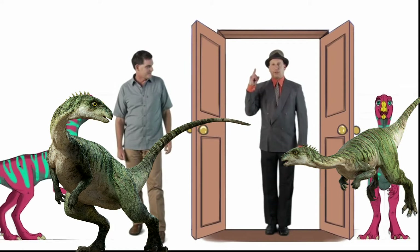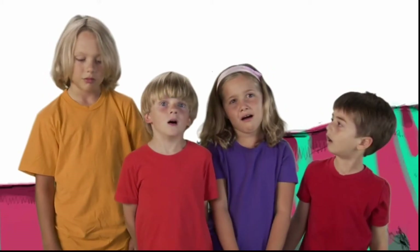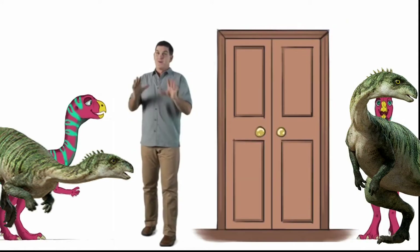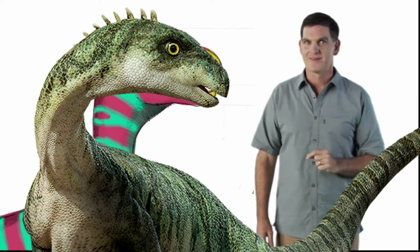Point of fact: dinosaurs did not put on acrobatic shows. Aww. Thank you. Well, that's true, but we do think that Eryctodromeus dug tunnels underground. Yay!